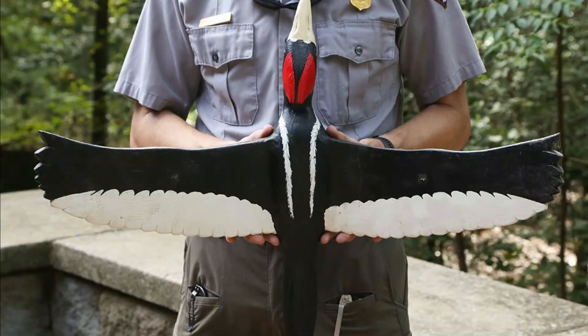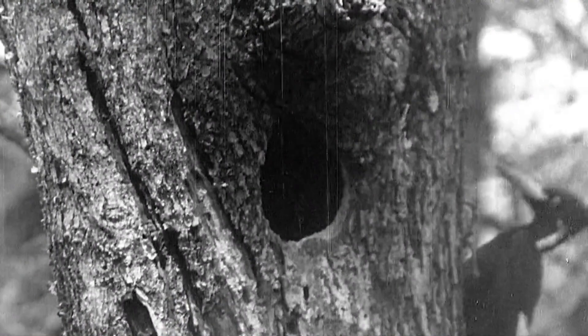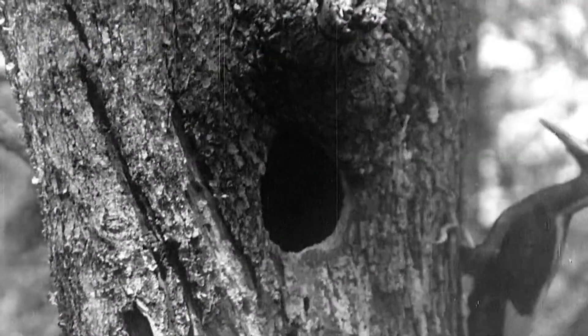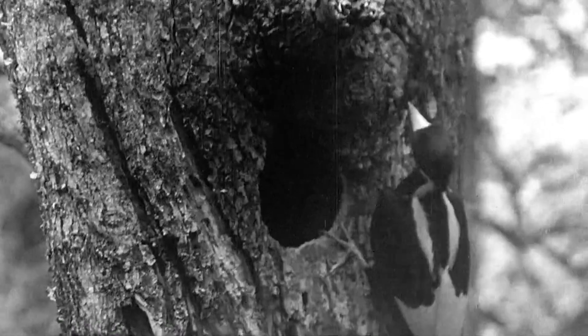They have long tail feathers that converge at a point. Known for their loud tooting sound, often compared to a nuthatch, they make strong double or single raps while pecking on trees.